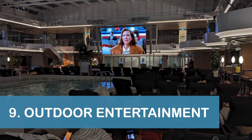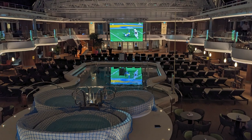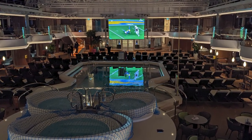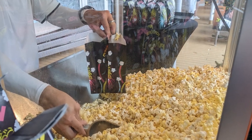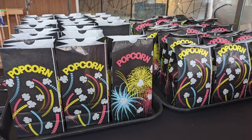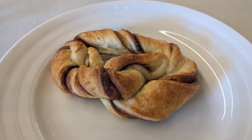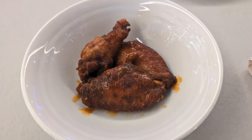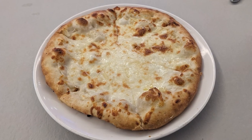Our ninth tip is to check out the outdoor movie screen by the Lido Pool on Deck 9 midship for movies or sporting events on most nights. During our cruise, complimentary popcorn was available from a popcorn machine near the pool, and complimentary movie snacks including flavored pretzels, wings, and more were available at New York Pizza and Deli on Deck 10 starting at 8:30 pm.